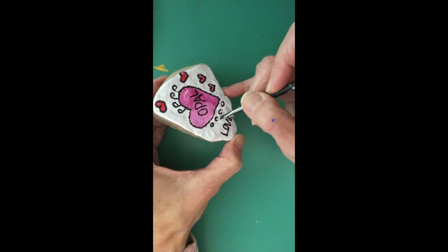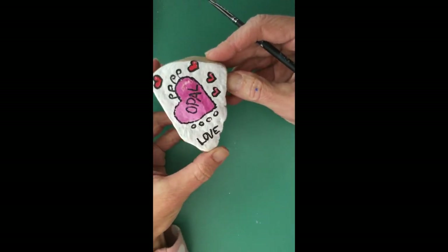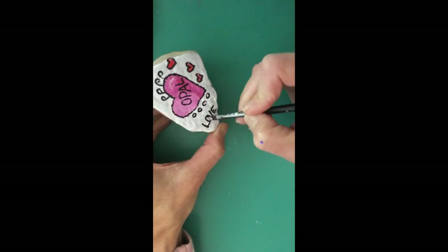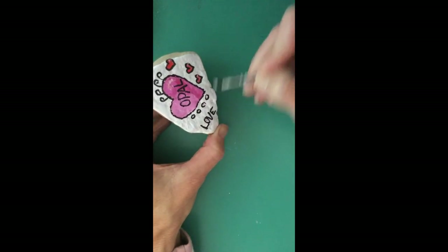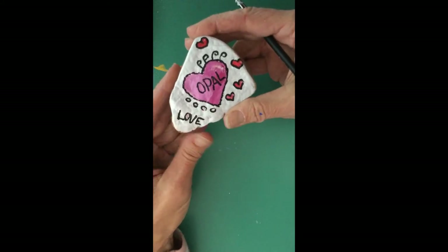Put some pink dots in here. Maybe the O I'll fill up with a little pink. And we're all set. Thank you guys for joining us today.